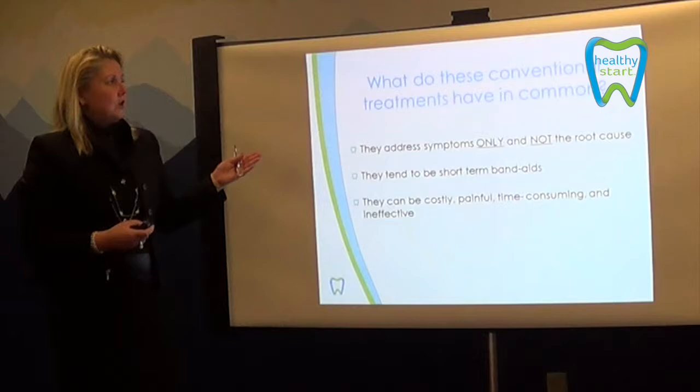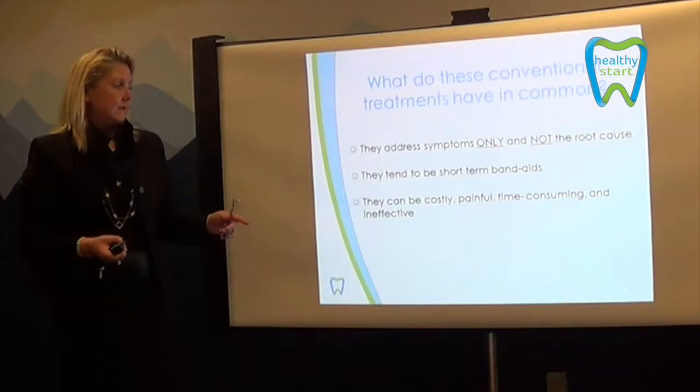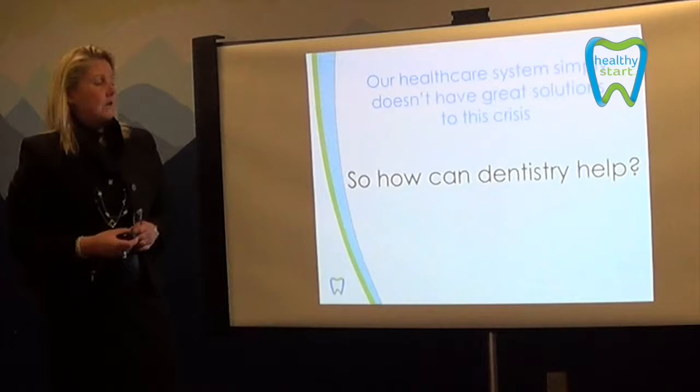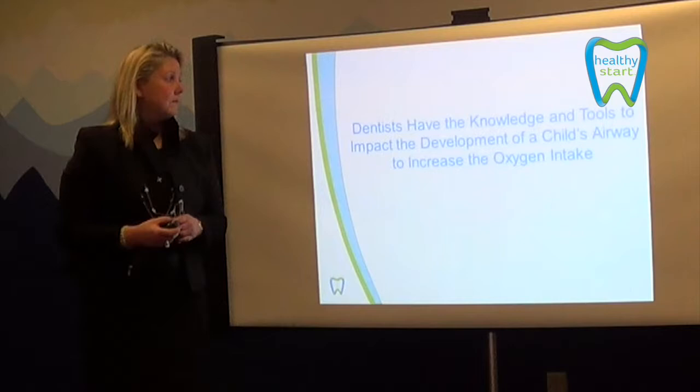When we look at drugs and therapies, they basically address symptoms only and not the root cause. They tend to be short-term band-aids. They can be costly, painful, time-consuming, and basically ineffective. Other healthcare systems simply don't have great solutions for these crises. So when we look at some of these symptoms, we're going to start looking at our dentist for the answers.